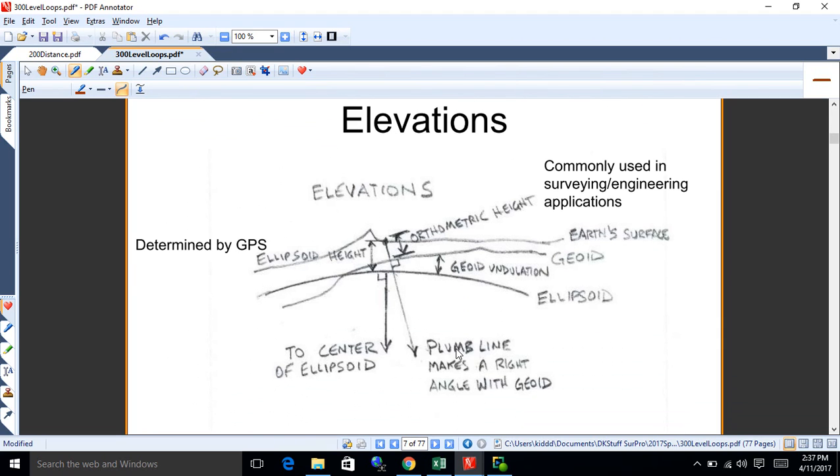This picture on page 1109 shows a representation of what we're talking about. If you're out with GPS equipment, what GPS gives you is a latitude, a longitude, and an ellipsoid height.